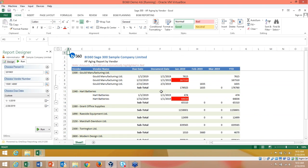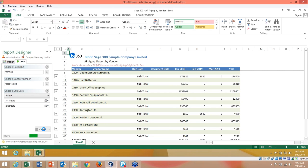Here's an aging report run by vendor with grouping. Keep in mind there are different sets of users — security parameters apply the same way, so maybe you only see certain customers or vendors you're allowed to see. That's the security capability filtering who sees what.